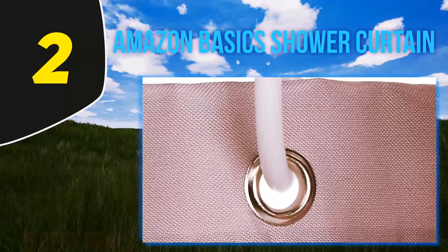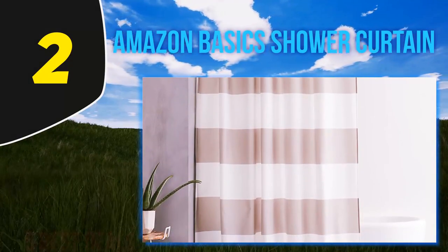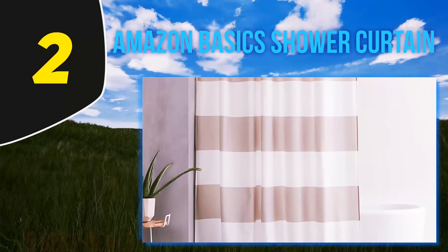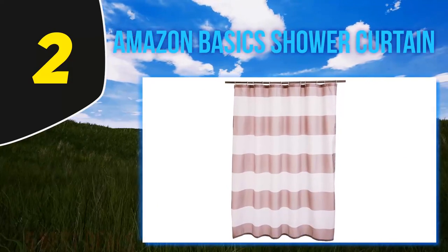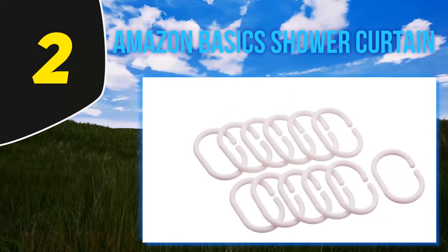The shower curtain comes in four classic patterns including polka dots, stripes, herringbone, and plain white. You'll also get 12 plastic curtain hooks, and the curtain is machine washable for easy maintenance. Reviewers say it's cute and good quality, especially for the price. A few people mention that the gray stripe option is more of a taupe color, so be sure to take a close look at the pictures before adding to your cart.